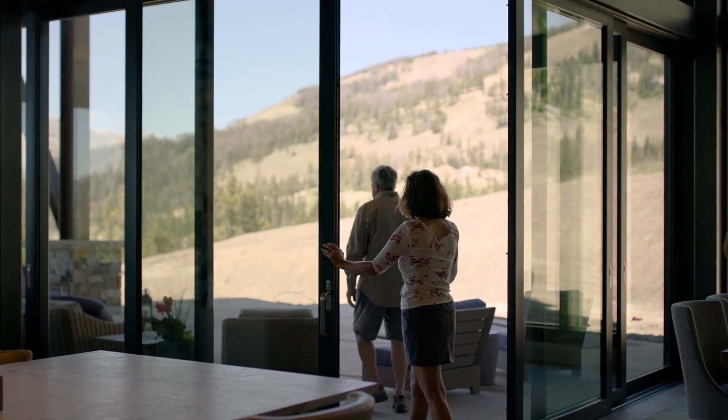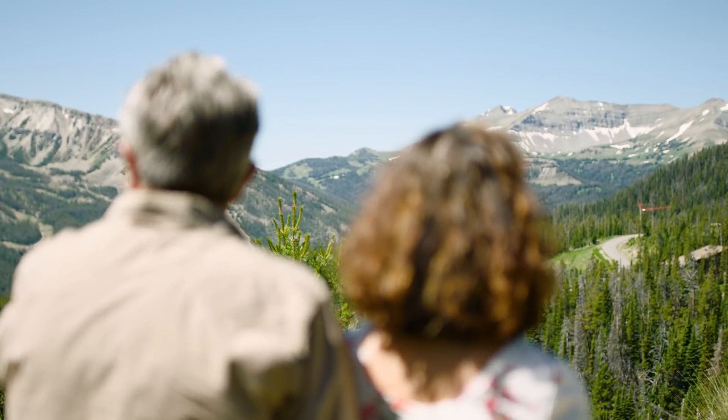When you walk in and look at the mountains, the beauty is overwhelming.